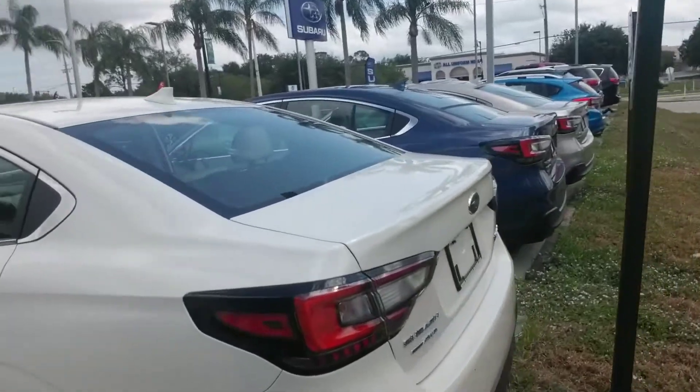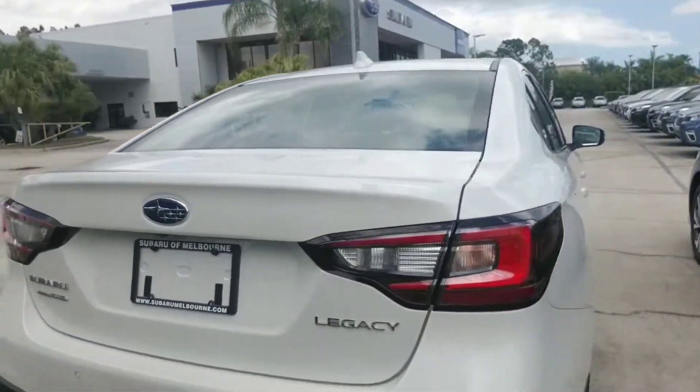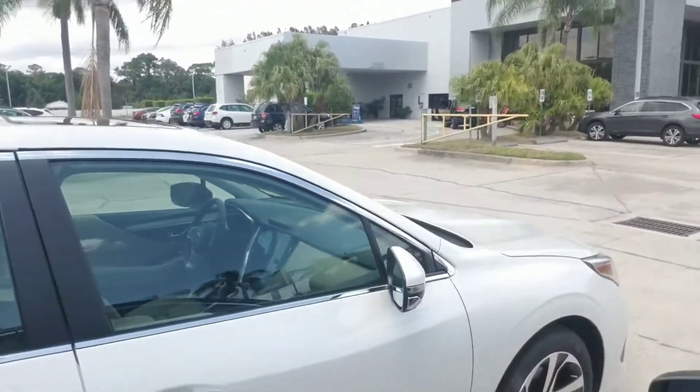We'll make our way around to the back where you have a spacious trunk area, and we're just going to continue to make our way all the way around so you get a nice visual of this beautiful four-door sedan. All right, there we go Chandler — that is the Subaru Legacy that you are interested in.